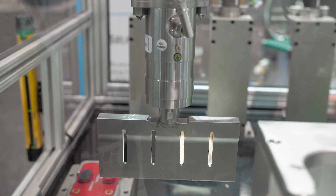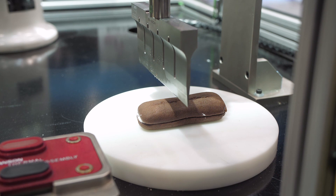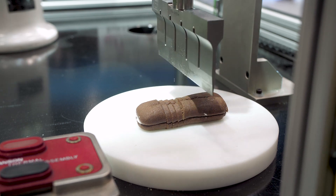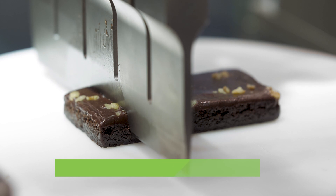The advantages of using ultrasonic cutting versus traditional mechanical cutting is that it allows the blade to cut through products that are normally hard to cut, stick to the blade, or get crushed. This allows the end customer to increase their throughput and to provide a better quality product in the end.